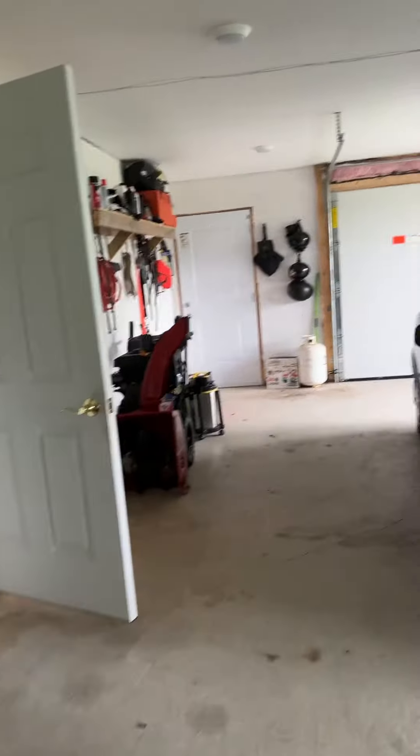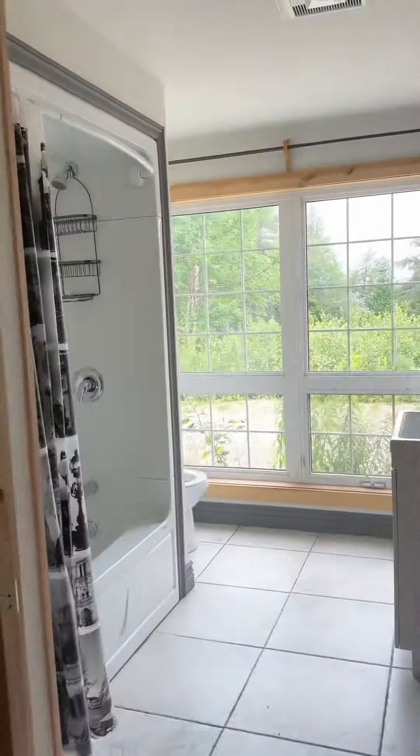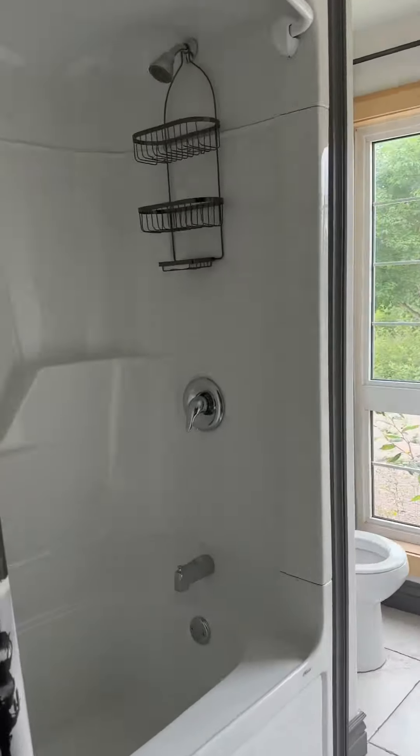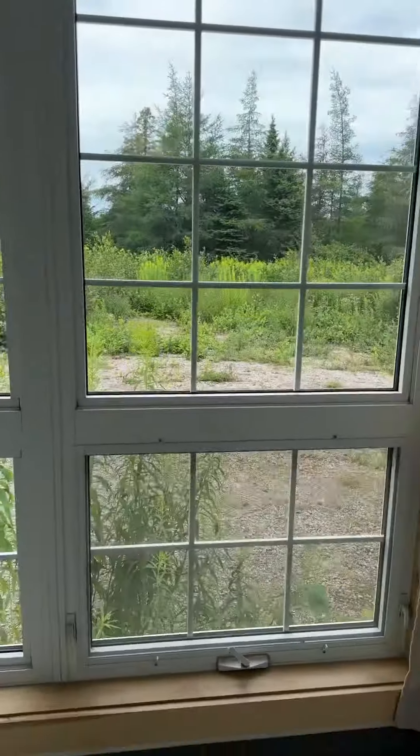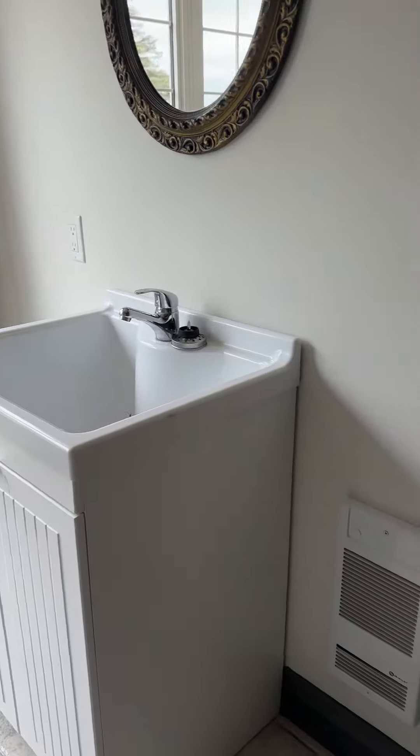There's a storage room in here. We have a full bathroom right here — nice enclosure, beautiful windows, a nice tub, and my wash basin.